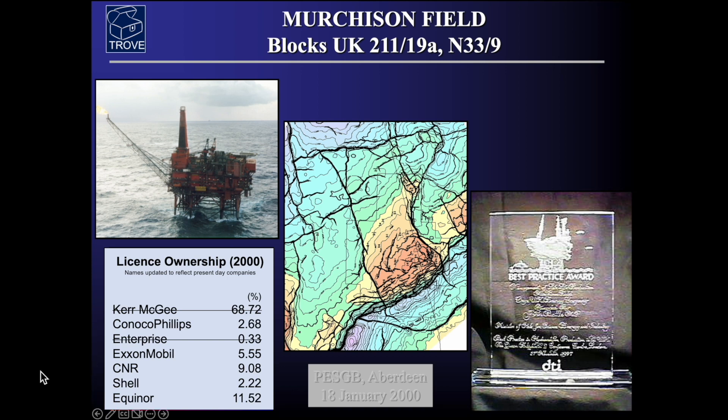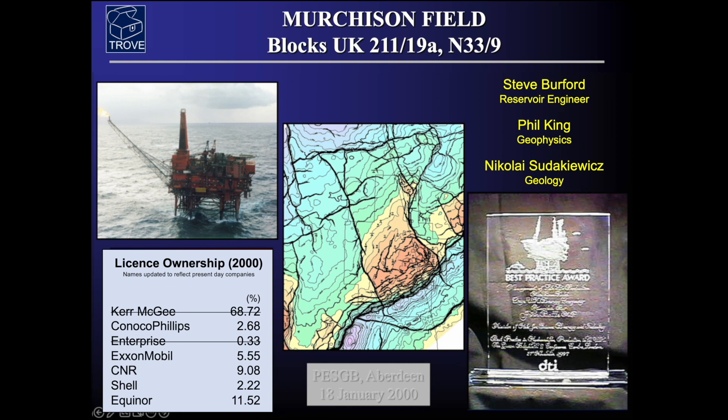Here's a list of the companies involved in the field at the time and you can see some very large names. They were known by different names back in those days, and in fact Kerr-McGee and Enterprise have been subsumed into other corporations since. This is based on a paper that was given at the PESGB in Aberdeen back in January 2000. I'd certainly like to acknowledge the work of my co-workers Steve Burford, Phil King, and Nikolai Sadakovich.